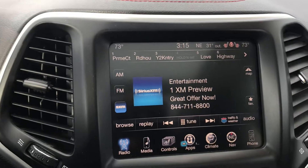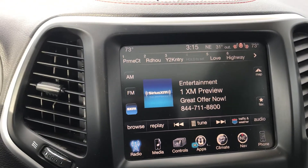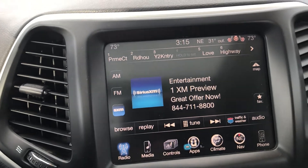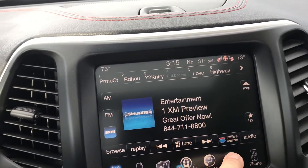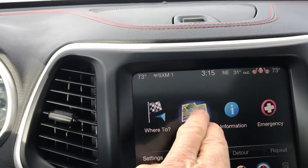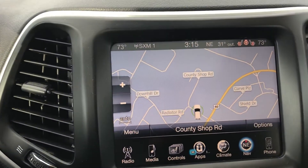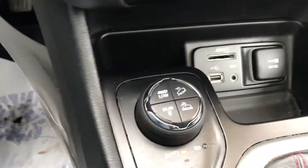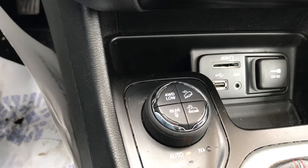You've got an infotainment center here with Bluetooth and Sirius XM capability. We've got an in-dash navigation system even. So this is no slouch — there's plenty of nice equipment here. You can see plenty of ports and access for your onboard devices, USB and so forth.